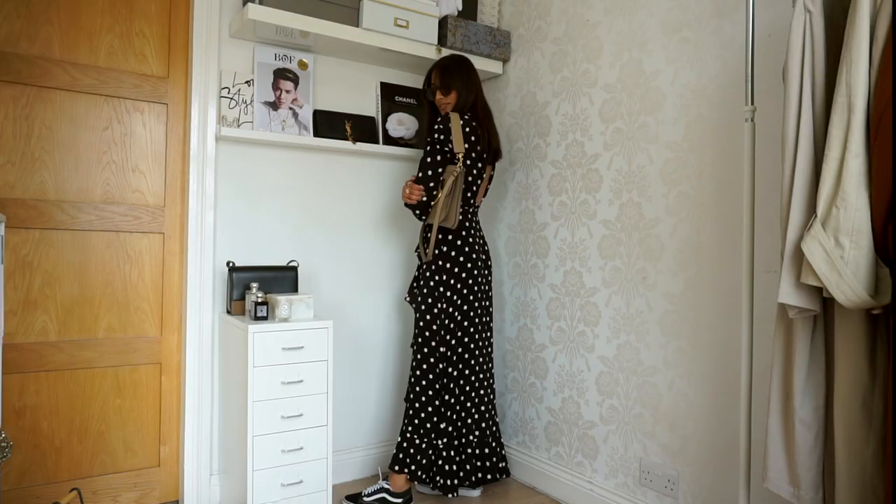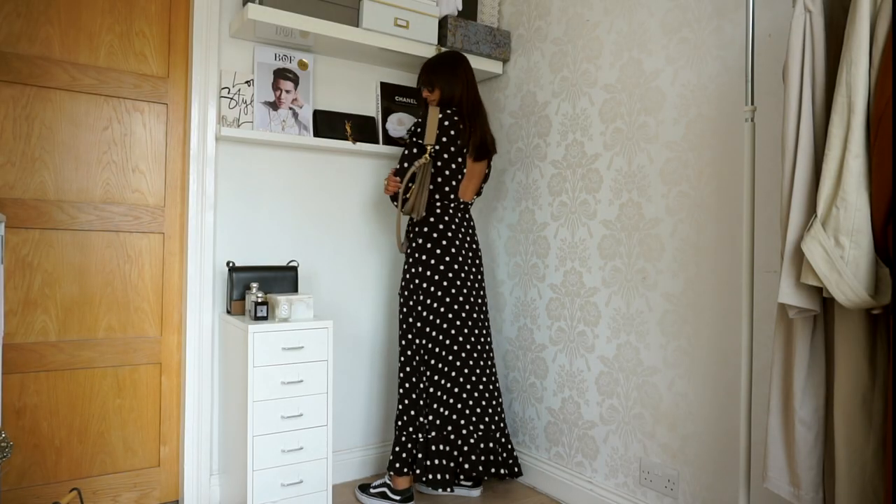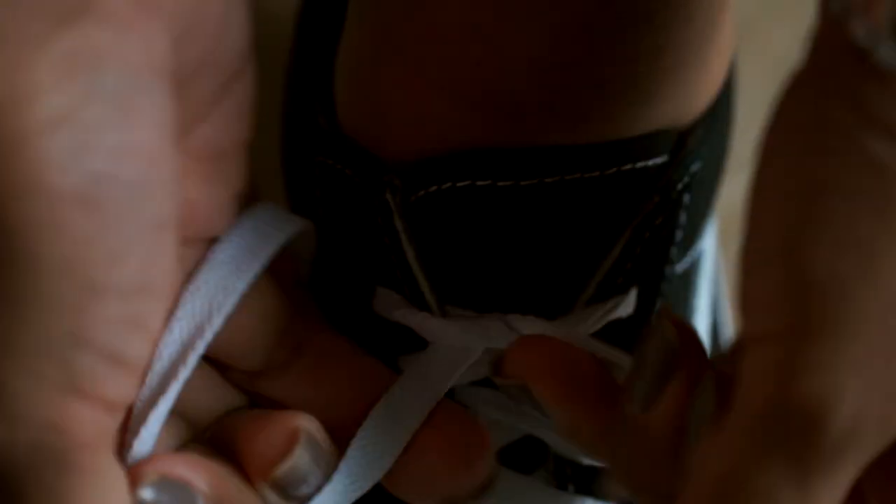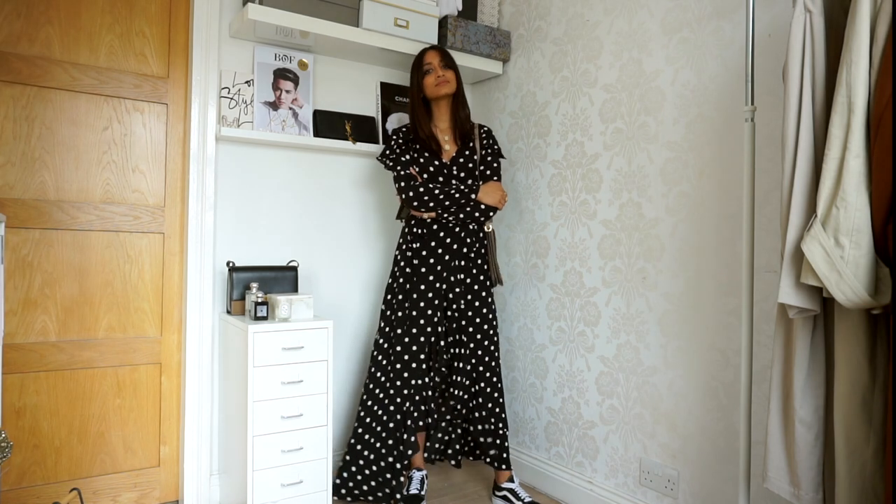This is a really great city dress. I'm actually pairing it with my much-neglected Vans — I need to get these out more because they're super comfortable and really cool as well.